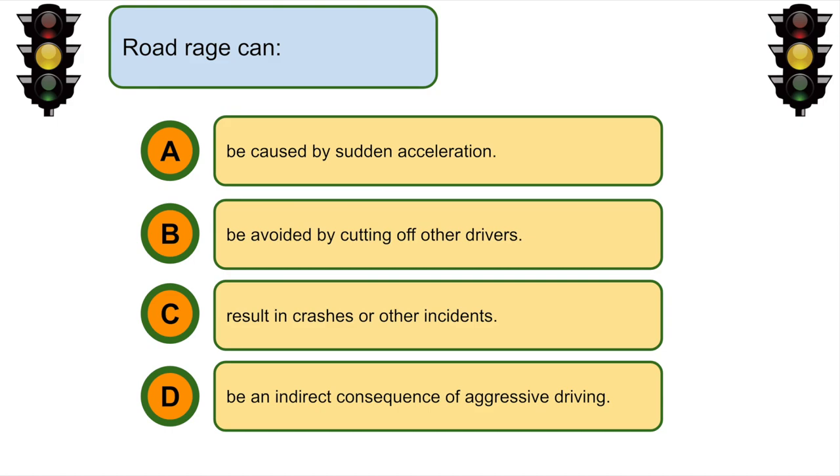Road rage can... C. Result in crashes or other incidents.